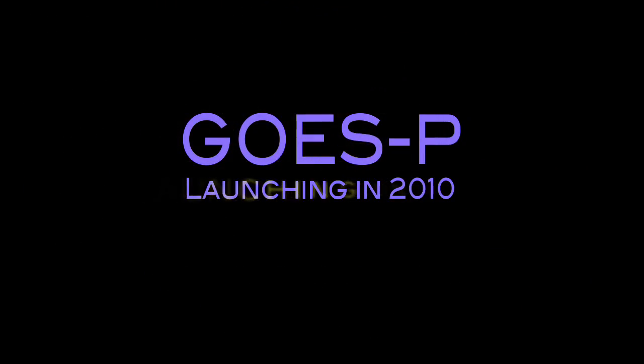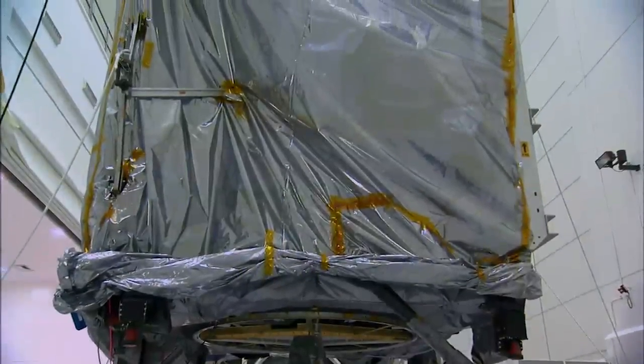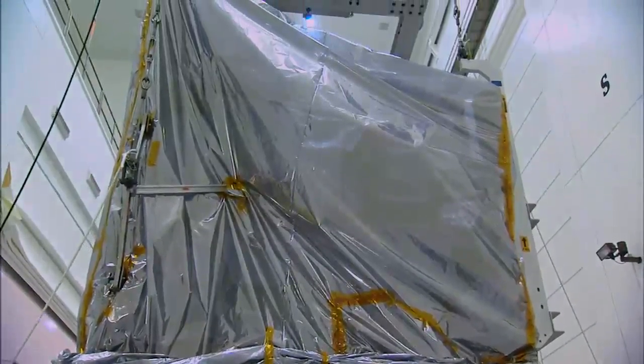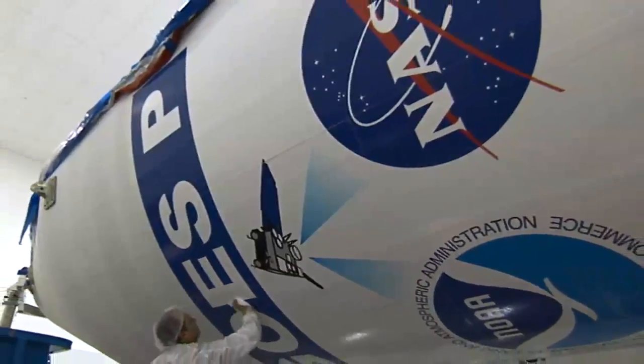GOES-P is the last in the series. We want to make sure that we have a capability on orbit for continuous weather monitoring for this country. GOES-P will be important as a spare satellite.